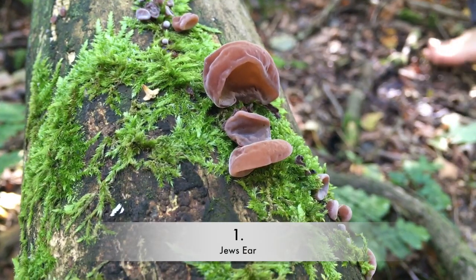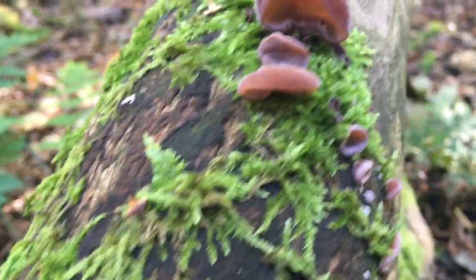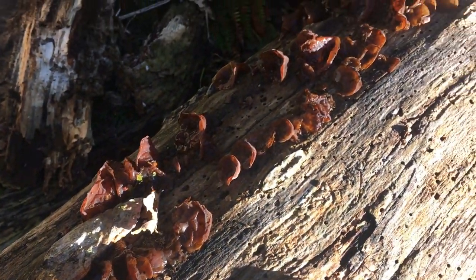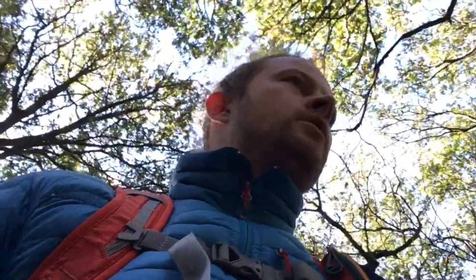This absolute classic — Jew's ear — used to be used as medicine, mainly for sore throats. It's now really only used in Chinese cooking because it's got a funny jelly-like texture. Varieties are found worldwide and mostly on elder trees.